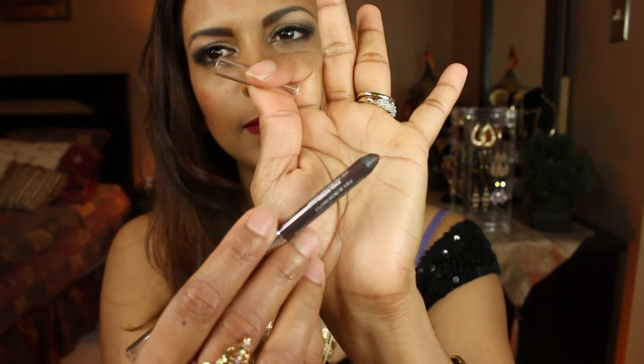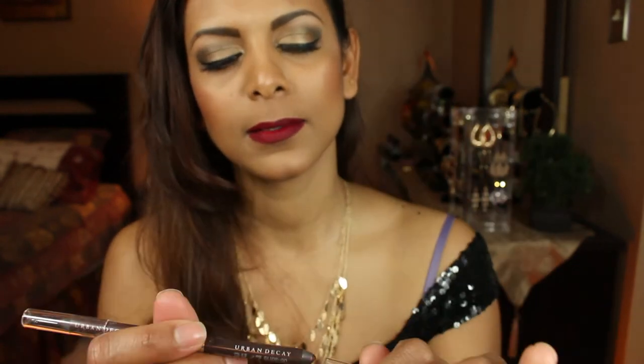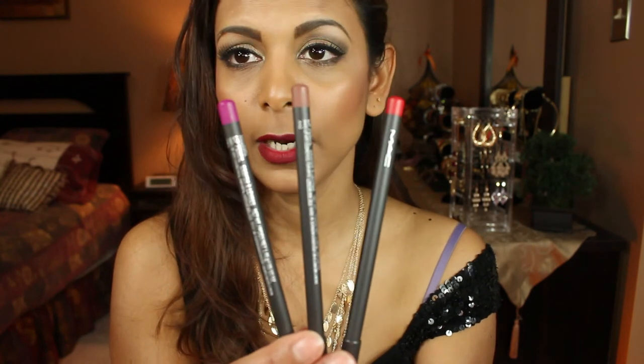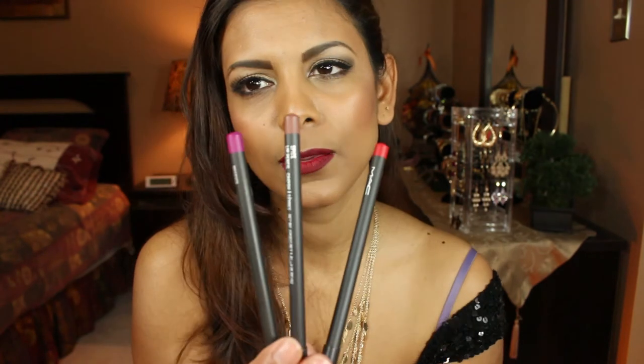The next pencils are lip pencils by MAC — Magenta, Spice, and Cherry. These are the three I gravitate towards. When I'm wearing red lipstick I use Cherry; for nude or other shades I use Spice; and for hot pink lipstick I use Magenta.